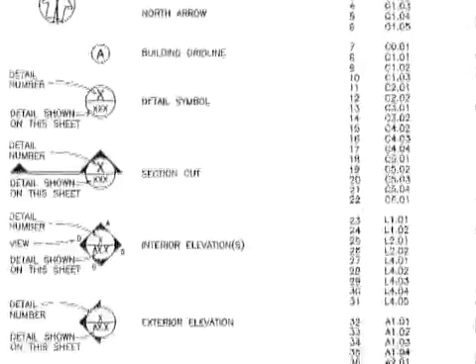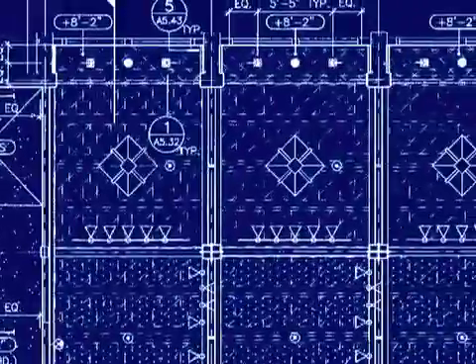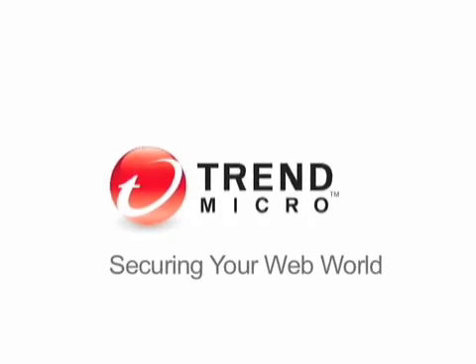When you start thinking about systems and that next layer of components that makes that work, it becomes vital that you understand those systems and you select them correctly. As a strategic IT partner, Trend Micro definitely is up there with the people who make our operating system for our servers. They are people who I will count on frequently to answer questions. It's nice to know I can count on that.